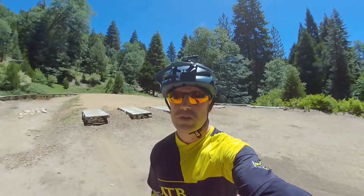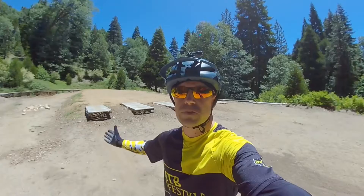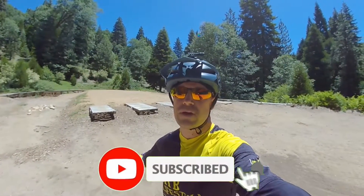All right guys, thanks for watching, I hope that you enjoyed this video. So this is a great confidence booster. If this is your first time at Sky Park, come and hit the skills area.